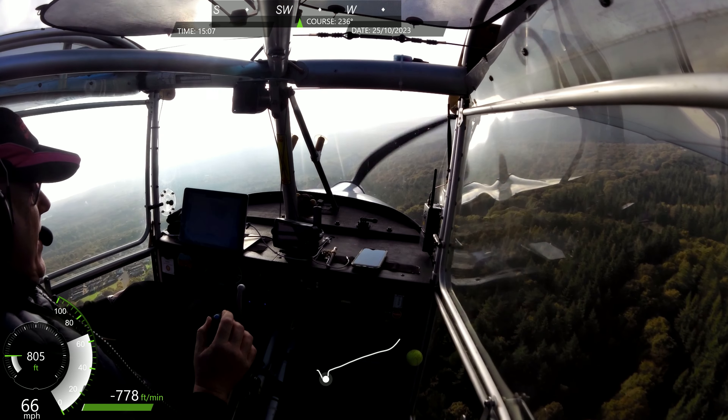Pound Green traffic, Tango Romeo is final for runway 34 at Pound Green. We've gone full flap.